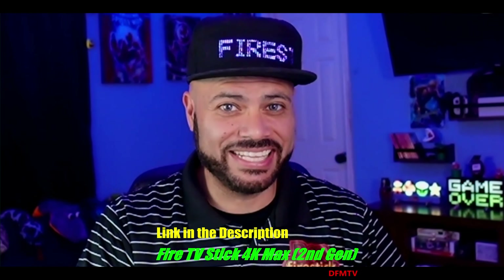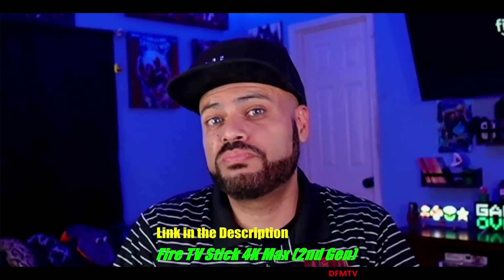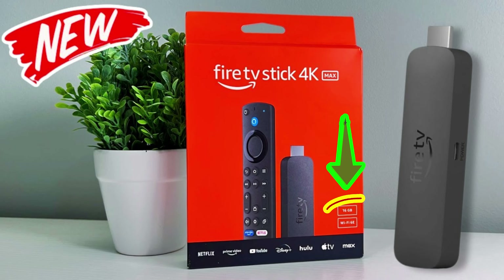I don't want to make this video any longer than it needs to be. Just know that if you want to make sure you get the right one, I'll give you two ways. Number one, check out the link in the description of this video. Number two, if you're browsing through Amazon already, make sure that when you look at the picture of the box it says 16 gigabytes of memory storage — like you see here. That is the one you want: Fire TV Stick 4K Max 2nd Generation, released in 2024.